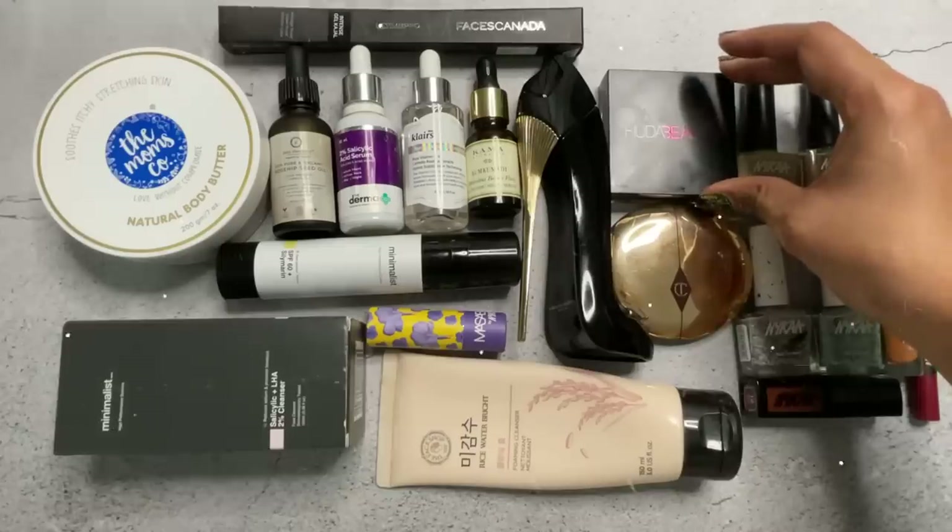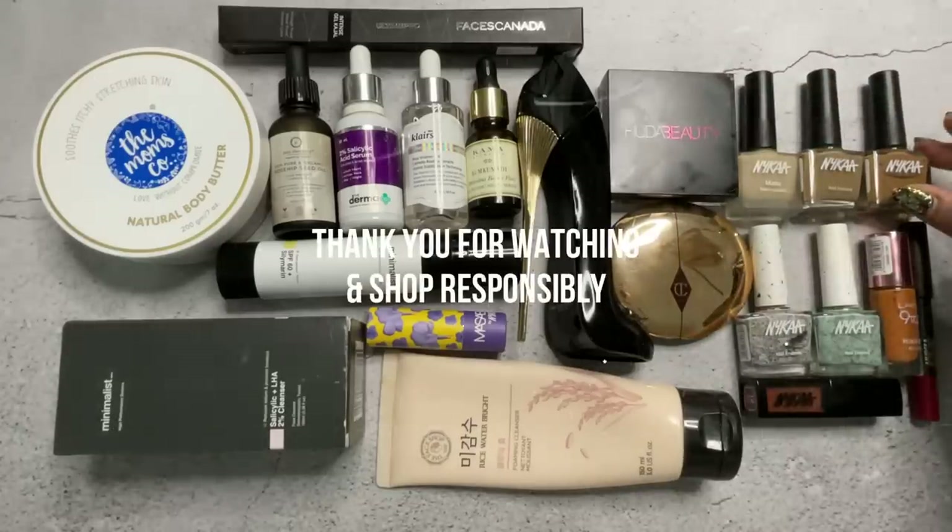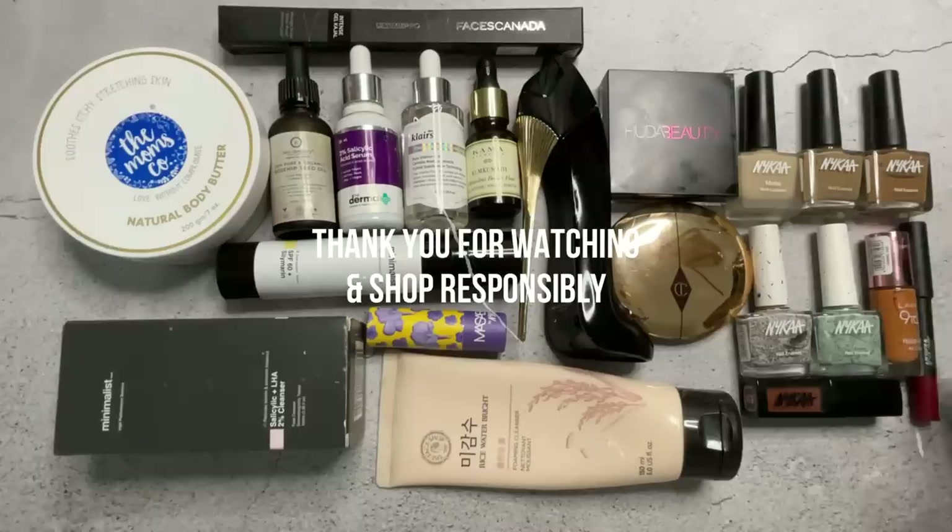I hope you enjoyed watching this video. Please shop responsibly — buy only what you need and be careful with your money, because sales will come and go at Nykaa. I'll see you in my next video, and until later, bye for now.